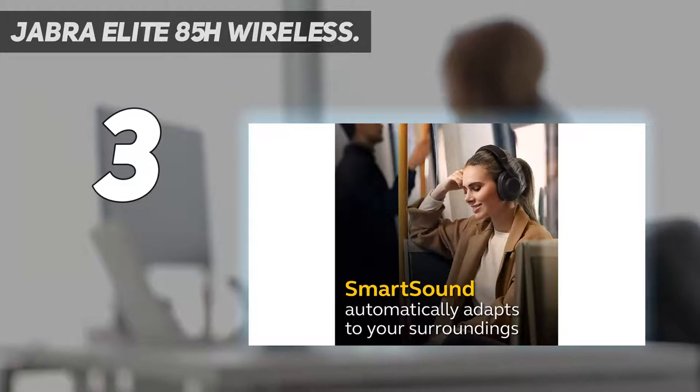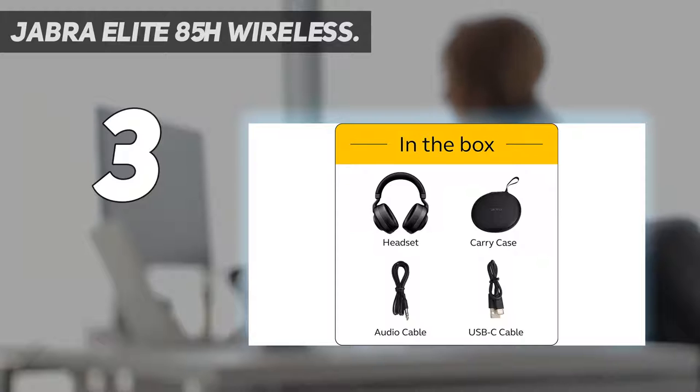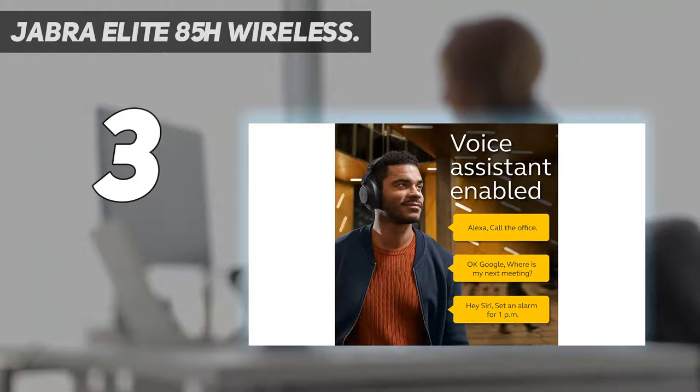At number three: Jabra Elite 85H Wireless. Jabra has really made a name for itself in the consumer Bluetooth wireless space — an interesting turn for a brand that was once known for single-ear Bluetooth headsets. The Elite 75T earbuds are often considered Jabra's flagship, but the new over-ear Elite 85H Bluetooth headphones have really earned a spot as a truly premium audio offering.